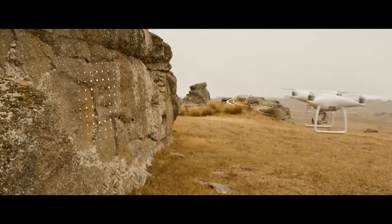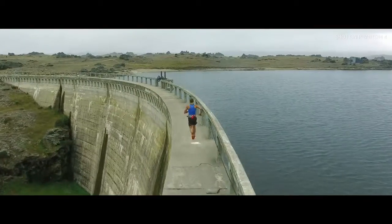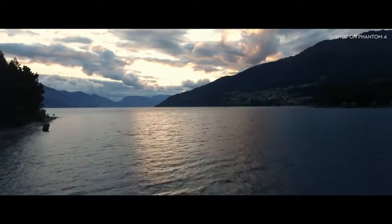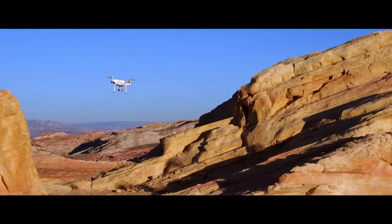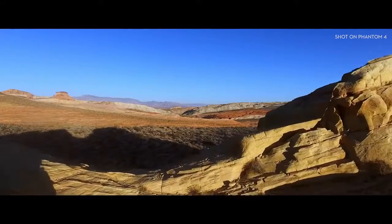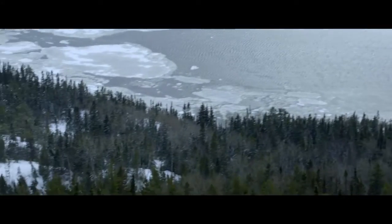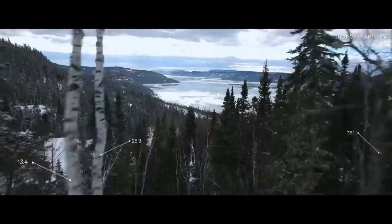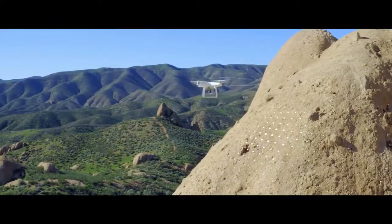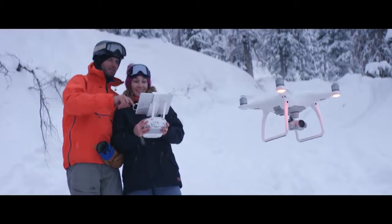The Phantom 4's self-flying innovations are made possible by two revolutionary new features that simplify the flying experience: TapFly and ActiveTrack. With TapFly, you need only tap the live view on screen where you want to go — right there, right now. The Phantom 4 intelligently adapts to its surroundings, detecting ground elevation and obstacles in its way. In TapFly mode, it will even reroute and navigate around obstructions all by itself — and all you did was tap.